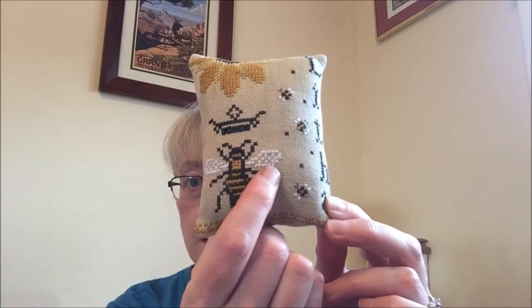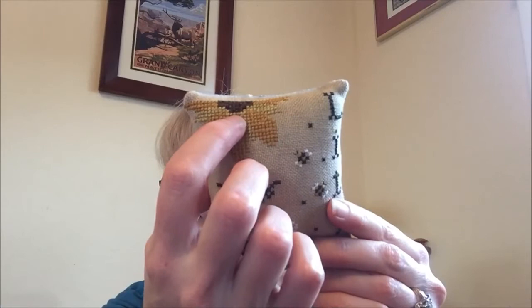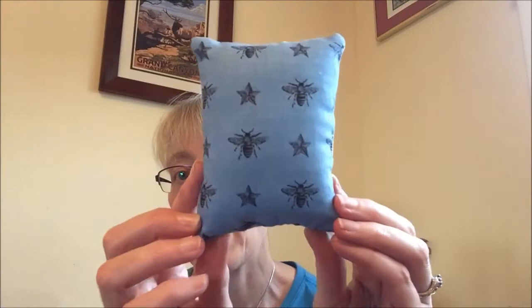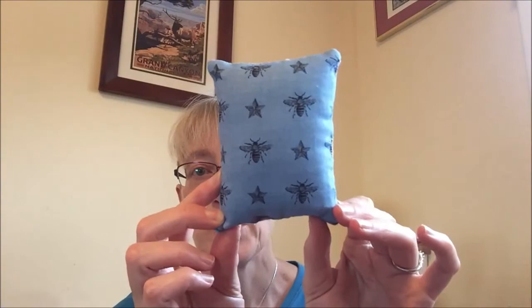I used Gentle Arts threads instead of the called-for DMC. For my conversion: Grecian Gold for the bee and larger flower petals, Raven for the black, Picket Fence for the little white wings, Corn Husk for the lighter petals, and just a little Dark Chocolate in the center of the sunflower. I'm really happy with this one — I love the little baby bees, how cute are those!